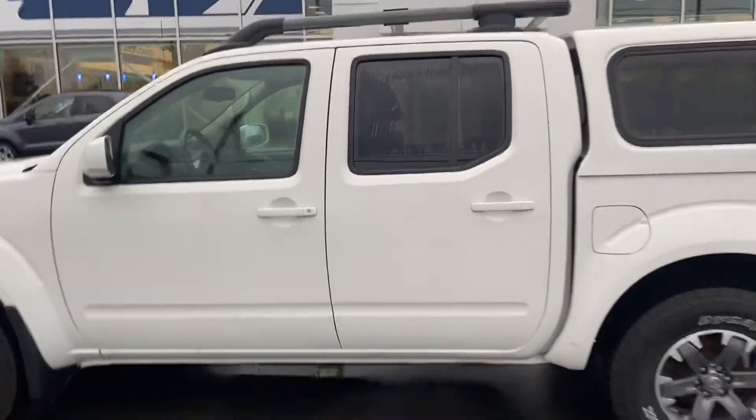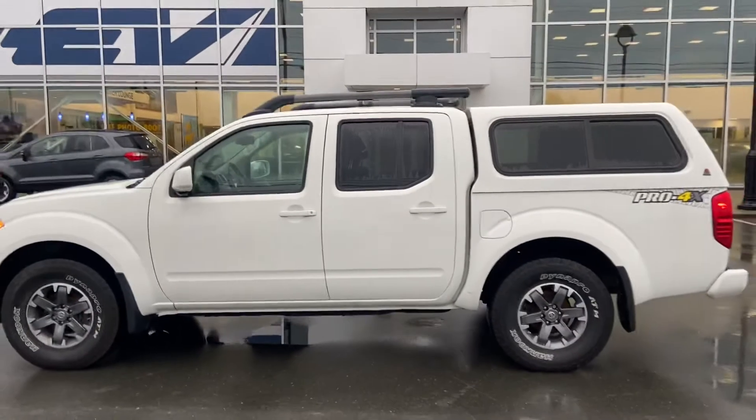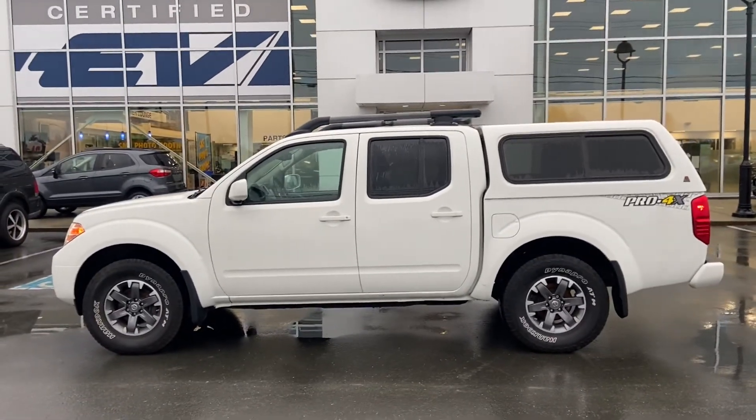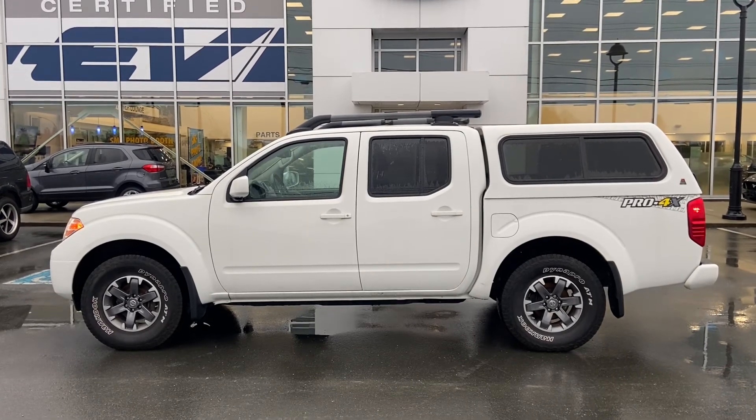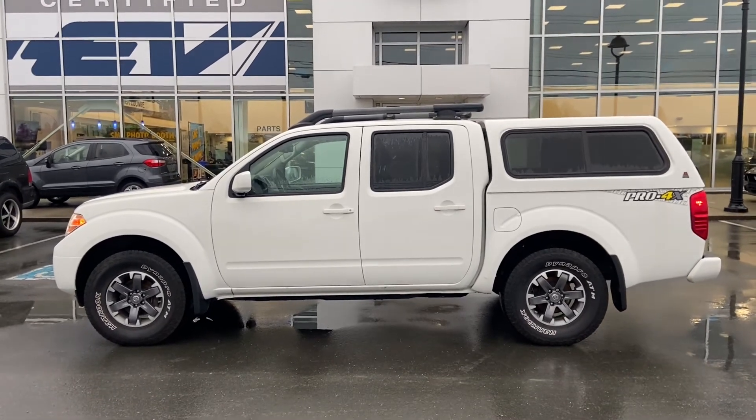So there you have it — I thought I'd make you a little video tour to get you excited about the truck. Hopefully you're still on board and we can send you away in this thing. You let me know what we've got to do. My name is Jerry Johnson, this is Steve Marshall Ford here in Campbell River, and I look forward to hearing back from you. Bye for now.